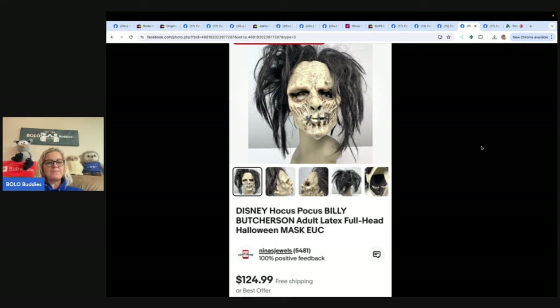Also from Nina's Jewels: a Hocus Pocus Billy Butcherson mask bought at a garage sale for five dollars. She accepted an offer of $80 — maybe could have gotten more, but sales had been down and she wanted a boost and to ensure it sold before Halloween. Very happy with the return on investment.